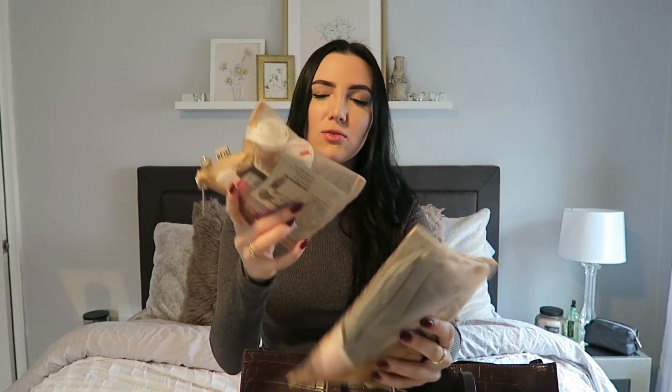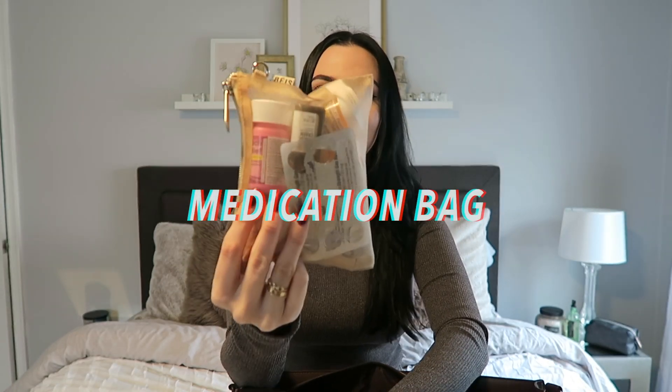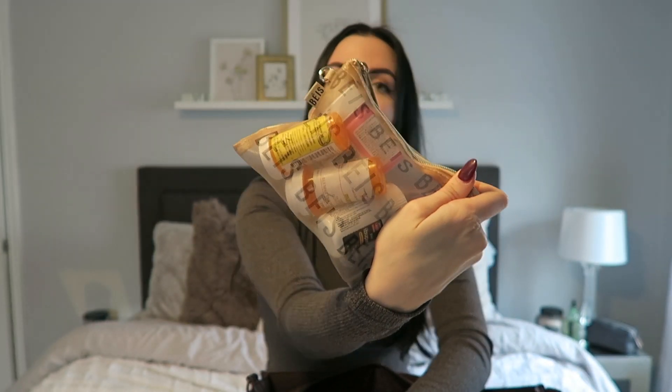And then I have this medicine bag. If you're a girl or have any type of health problems, it's so important to always keep a medicine bag ready to go. For me, I have so many health problems, so it's nice to keep a medication stash. If I ever get stranded and need it, it's there — it's just such a good safety belt for that.